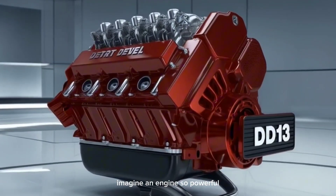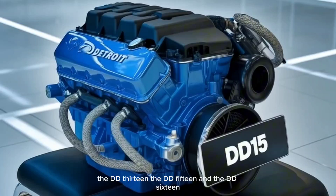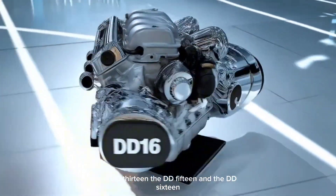Imagine an engine so powerful. The DD-13, the DD-15, and the DD-16.